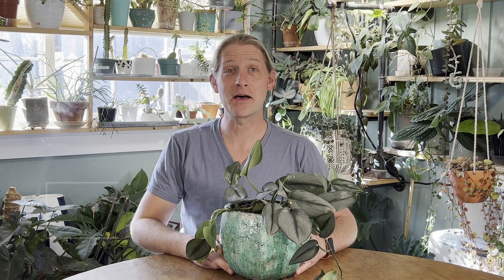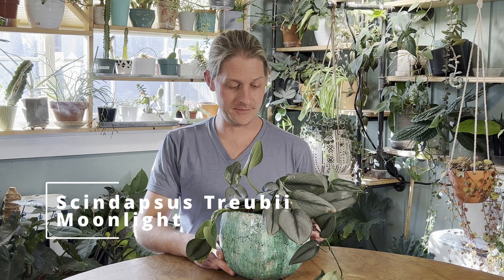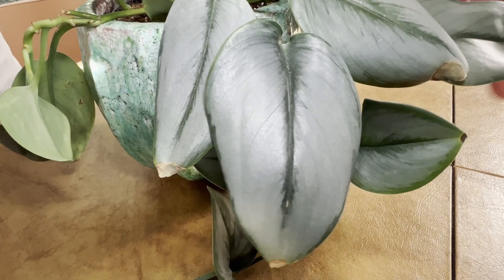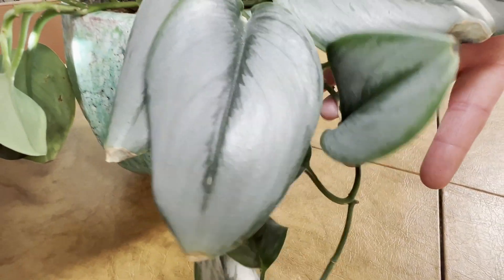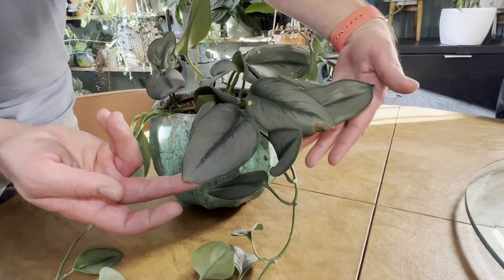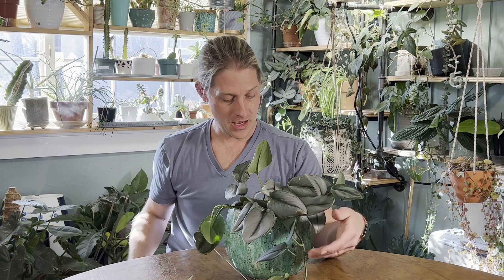First up we have our Scindapsus Moonlight Treubii. This is a really great plant. It has these beautiful silvery leaves and if it's allowed to grow in a hanging basket or off of a shelf, it will dangle and vine. This is native to Southeast Asia, New Guinea, Queensland, and certain Western Pacific Islands. If it is allowed to grow up a pole or a plank or wall, it will shingle. Really beautiful plant.